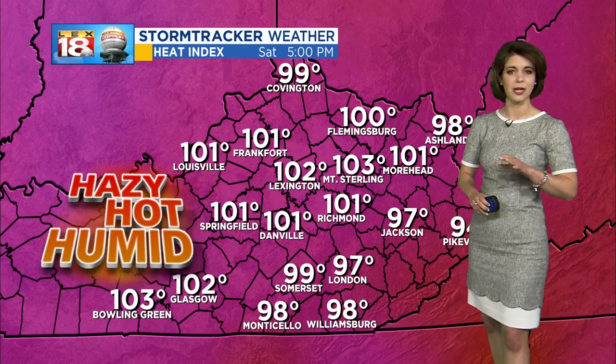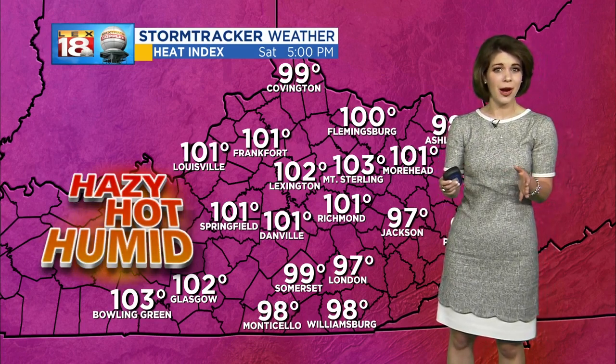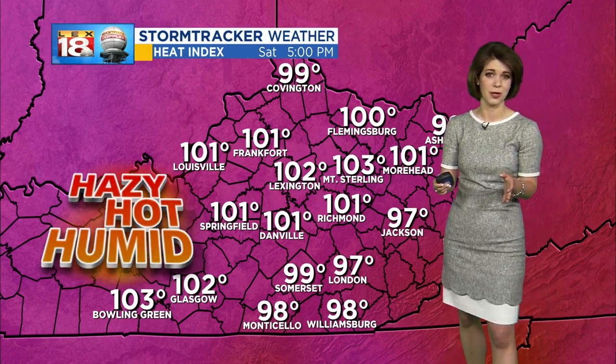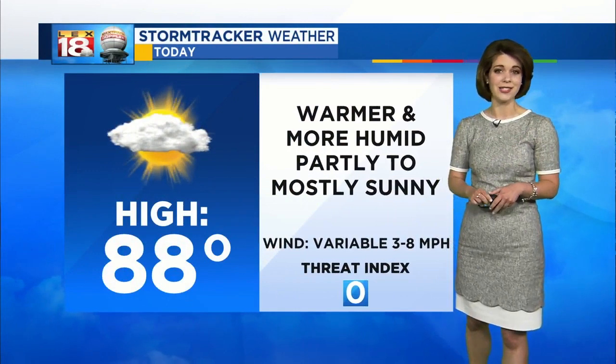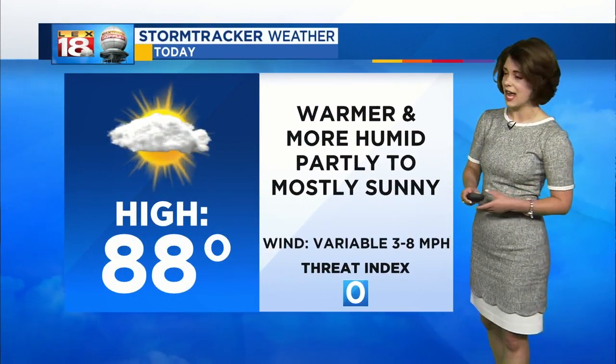Certainly, as a reminder, stay hydrated, check on your neighbors, and make sure they're doing okay. Try to limit your outdoor activity between the hours of 10 and 4. I know you're probably going to want to get out there and enjoy the sunshine, especially after all the storms we were battling earlier this week, but just take it easy as we continue throughout the weekend as it is going to be getting hot across the Bluegrass. Today that all gets started with a high of 88 this afternoon.